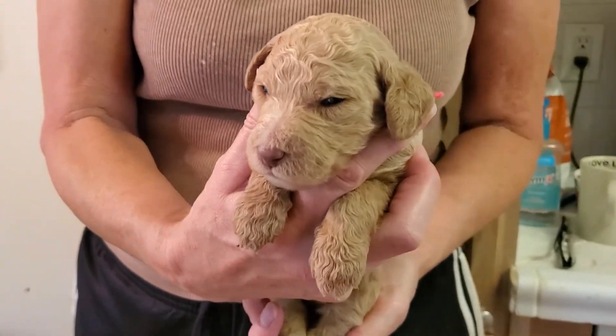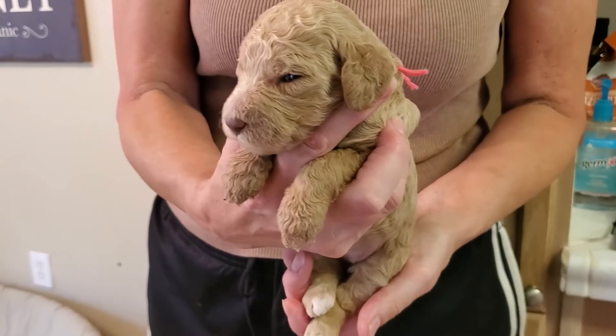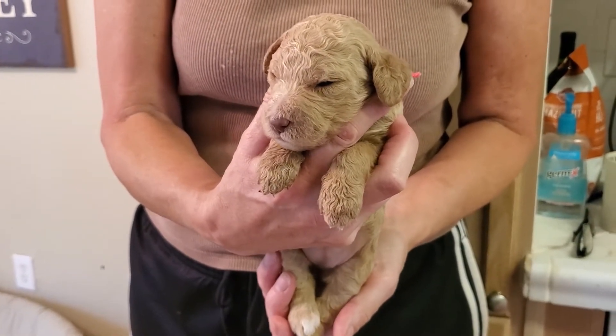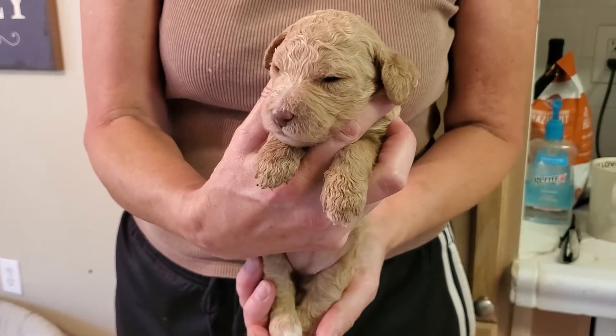This puppy's collar color is pink. She's a gorgeous apricot with white markings. She's got light eyes and a deadly nose — deadly being the brown.